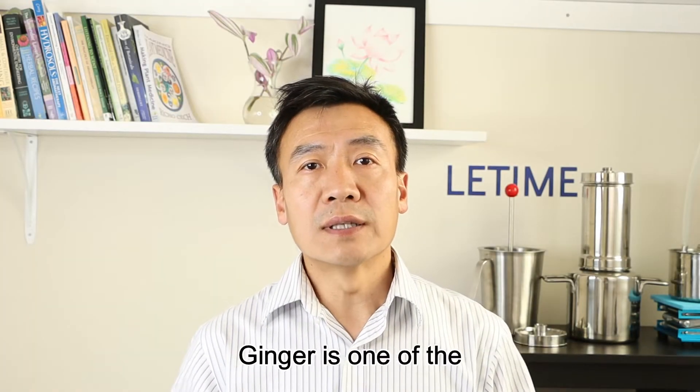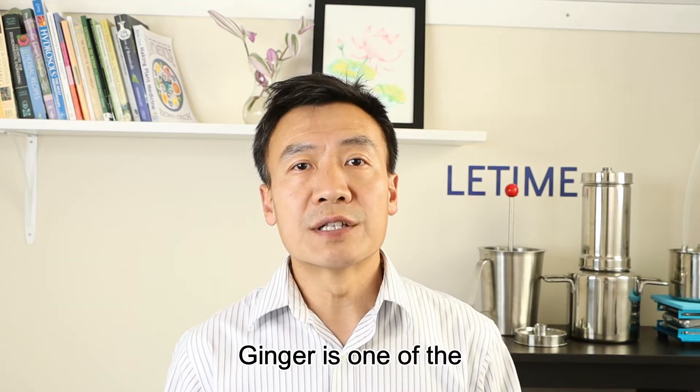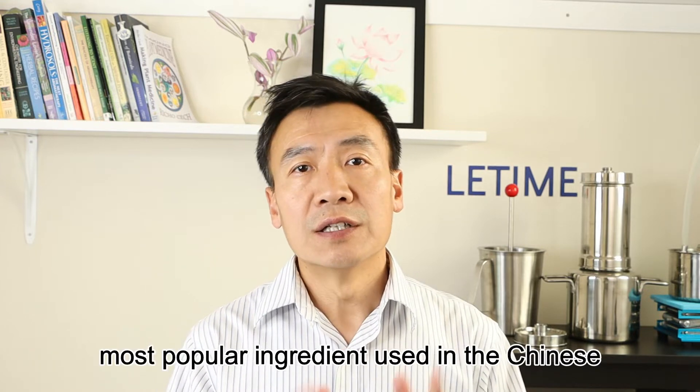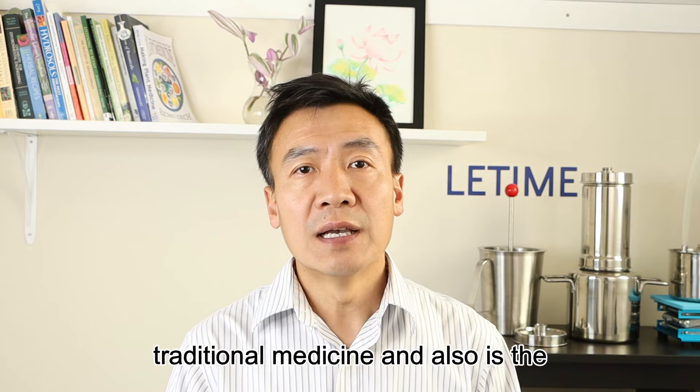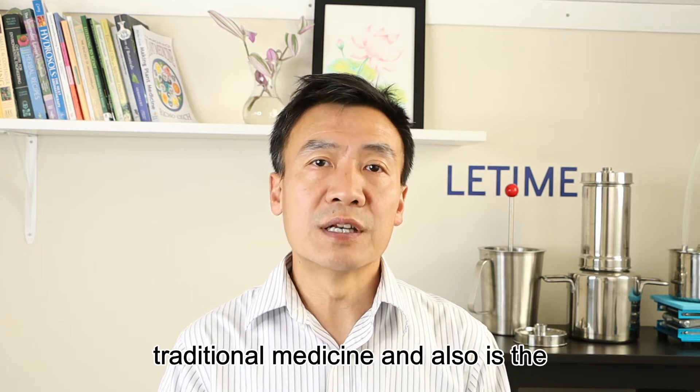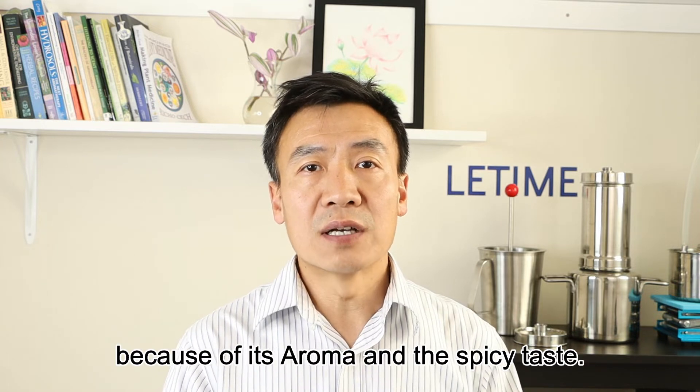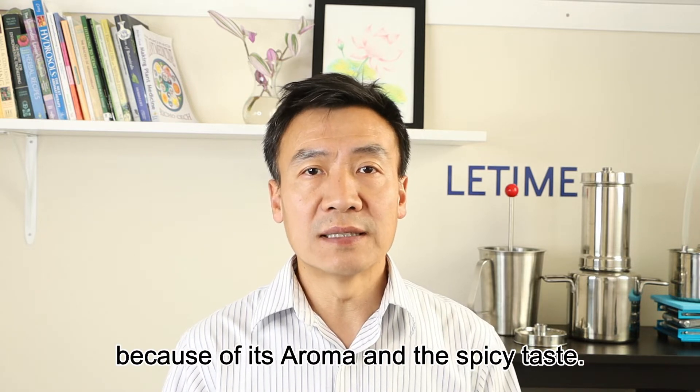Hello, this is Dr. Liu at Li Tai. Ginger is one of the most popular ingredients used in Chinese traditional medicine, and also the most used spice in Chinese cuisine because of its aroma and spicy taste.